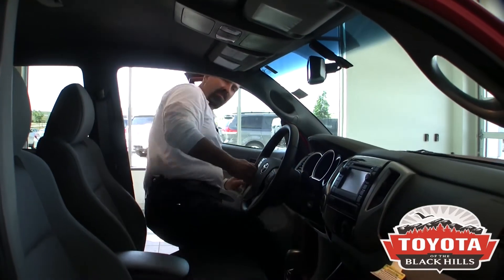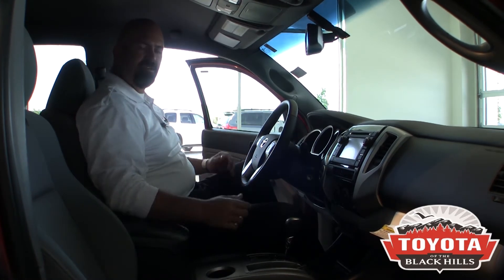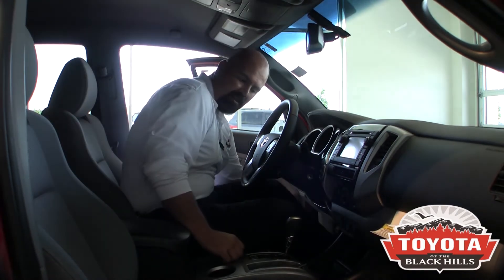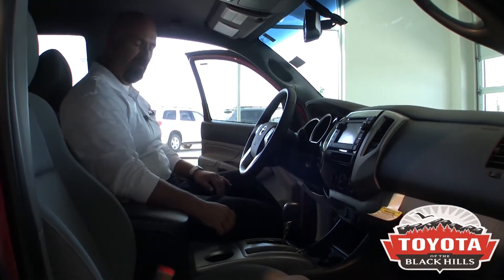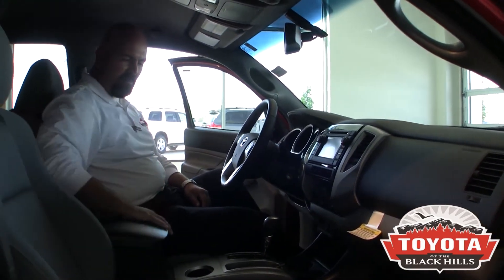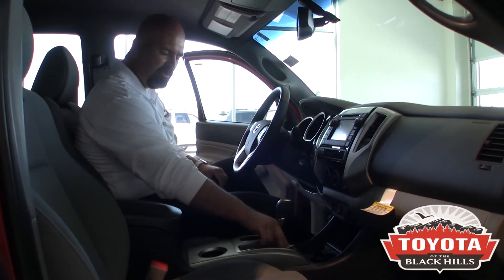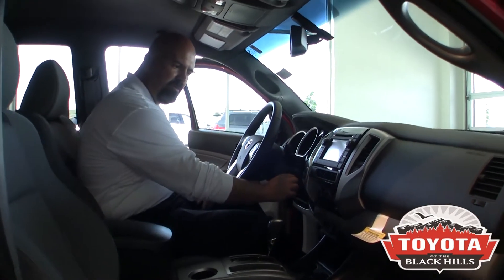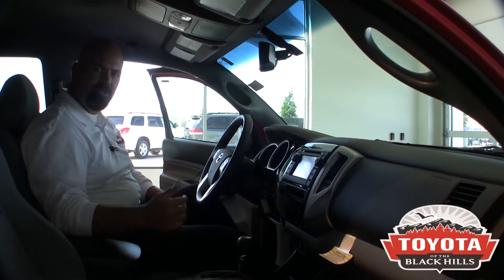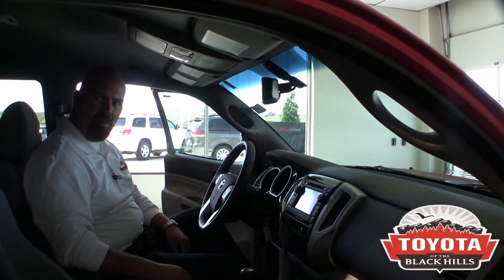Even though this is a mid-sized truck, there are tons of creature comforts in this pickup. The Toyota engineers have maximized all of your space requirements. There's plenty of leg room — as I move the seat all the way back, I'm a fairly big guy and I can hardly reach the pedals. There's a nice storage compartment here and another storage compartment here. With the four-liter V6 and five-speed automatic transmission, you have plenty of power. You can tow, you can off-road, but you also get great fuel mileage with this truck.